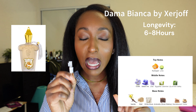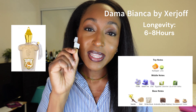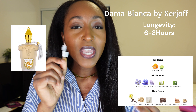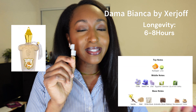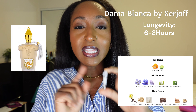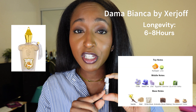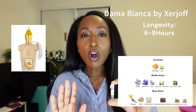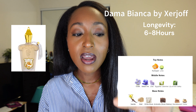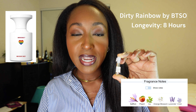This is Dama Bianca by Zirjoff — a fragrance I've been wanting to sample for the longest time because people said it smells like a wedding fragrance. Very soft, pretty girl vibes. When I think of Dama Bianca, this smells like pastels to me — a pastel pink, pastel yellow — and it smells kind of like springtime. This is perfect for the office, or if you want this to be your signature scent. It is a very soft, beautiful, sweet floral. 10 out of 10.